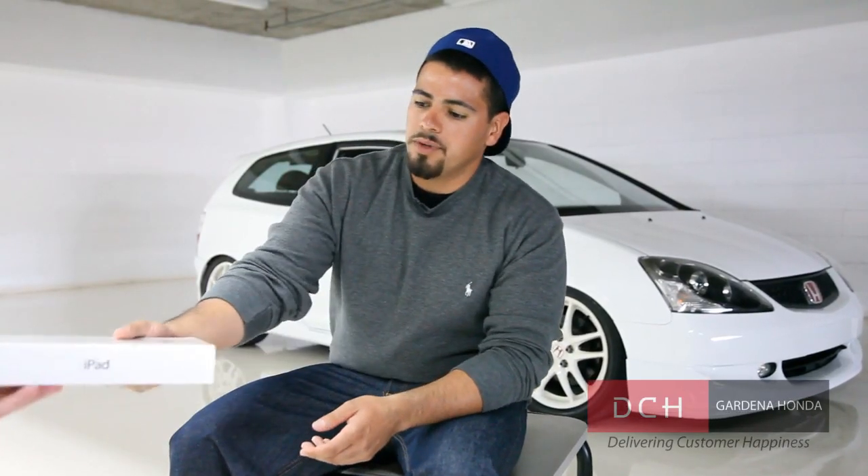It runs great and it looks amazing. You should be really proud. In fact, we're so happy that you brought it down for us to show — we've got a brand new iPod for you.